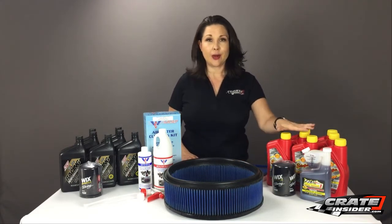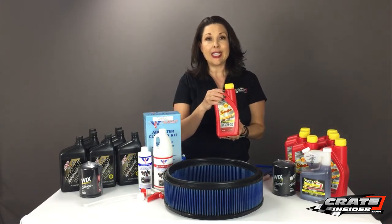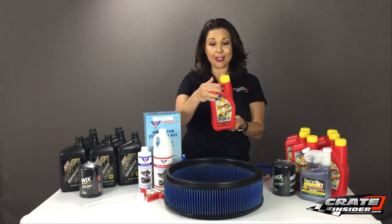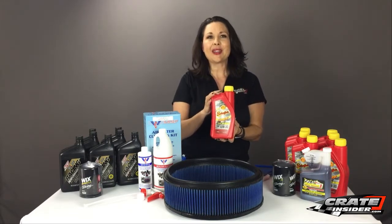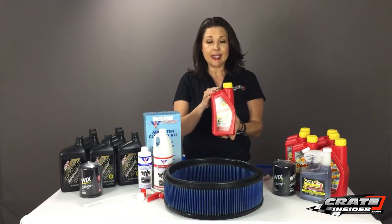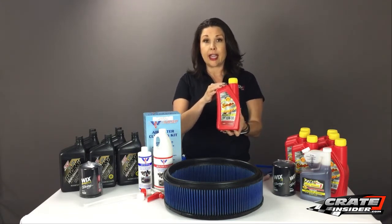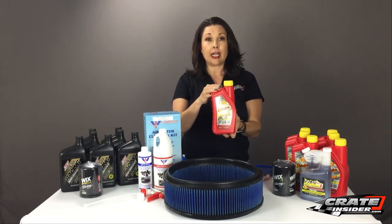Schaefer's Racing Oil is now available in quart and you can see that they've redesigned the container. It's a pretty cool looking quart container and we sell this in a few different ways. By the way, this oil is great for crate engines and we sell it by the case at $104.49, and that's a case of 12, or it comes as a quart.